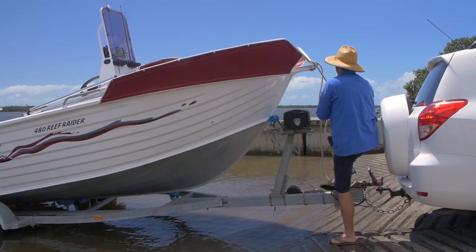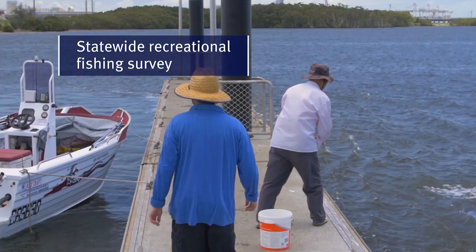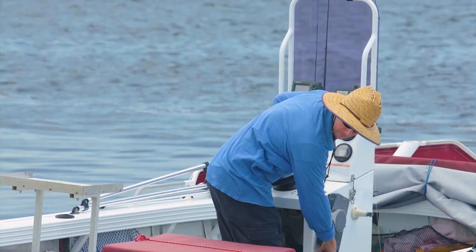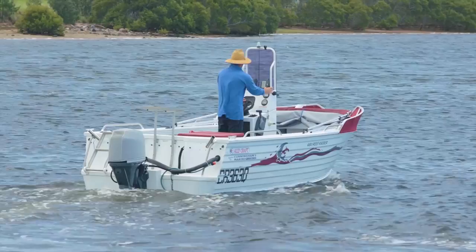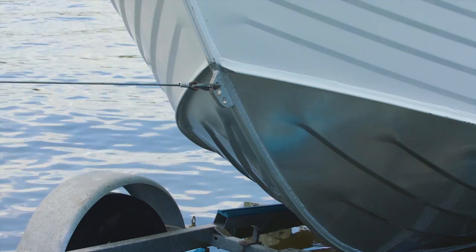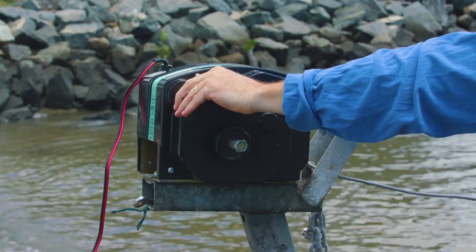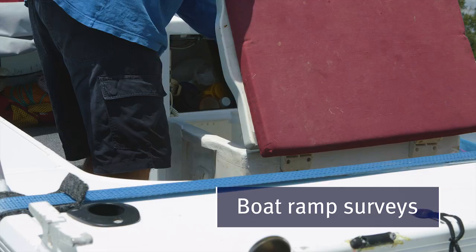Recreational fishers also help us gather important fisheries data by being involved in a range of monitoring activities. Our statewide recreational fishing surveys are conducted every few years and let us know how many people go recreational fishing. The survey is conducted over 12 months and we record when, where and how the survey participants fished, plus what they caught and released. We also conduct regular surveys of recreational fishers at boat ramps and beaches across Queensland, with participating fishers voluntarily providing information about their fishing trip and the size, species and number of fish they caught.